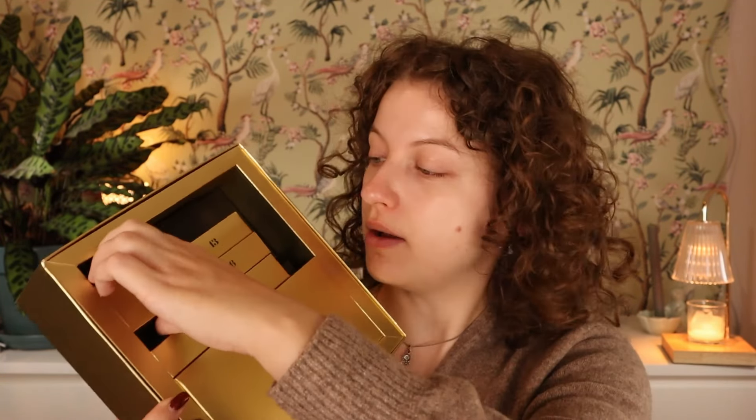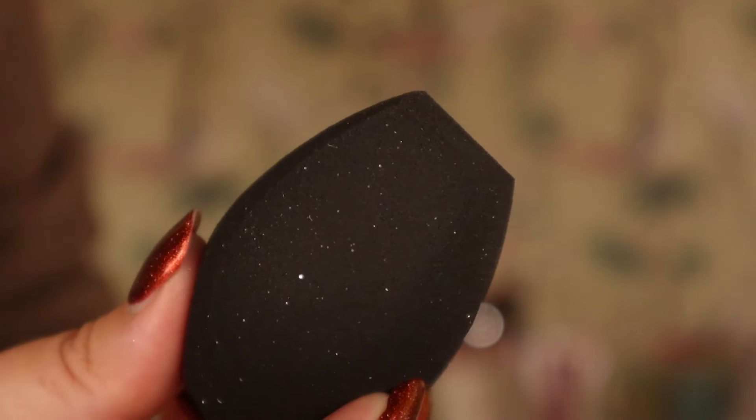Day twelve - feels like a sponge, and it is a sponge. I've never tried a sponge from Kiko Milano. This one has glitter in it - it's a black sponge with some glitter. I'm wondering if it's gonna rub off on my face - that's a bit strange. But we have a sponge that could come in handy. I don't use sponges a lot, but I'd like to try one from Kiko Milano.